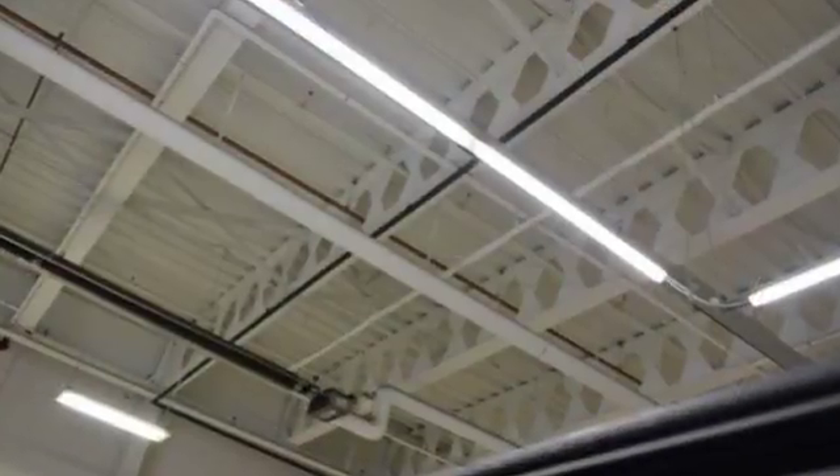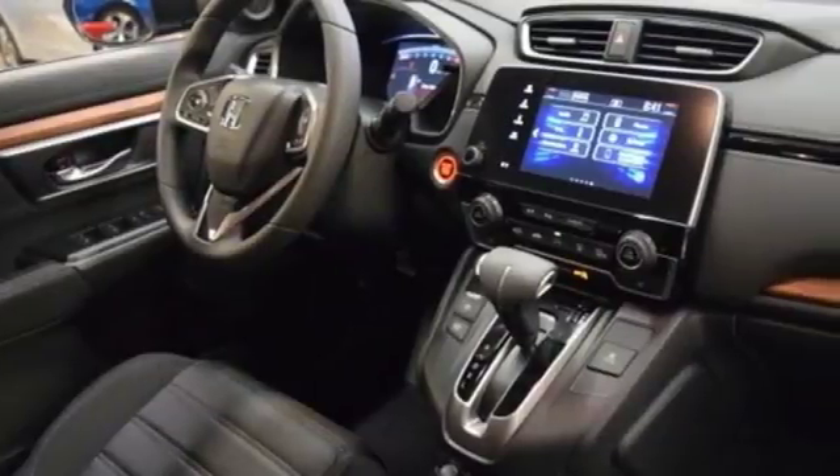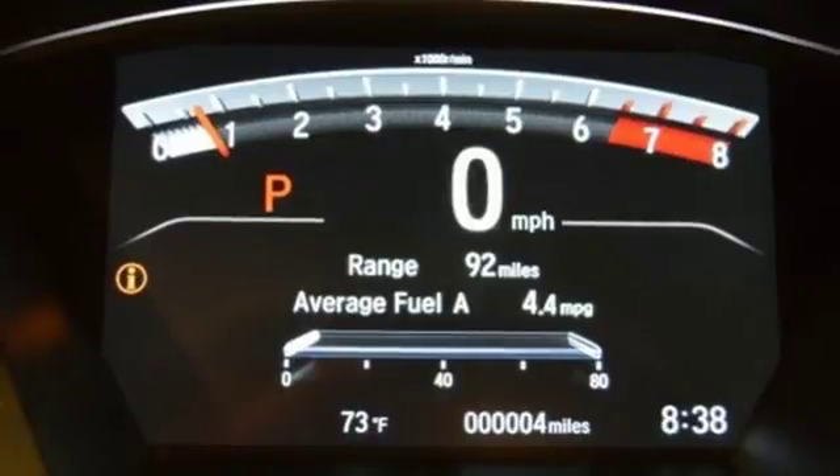Bluetooth wireless audio streaming, power heated mirrors, dual zone climate control, digital instrument gauges, smart entry key, front heated bucket seats.